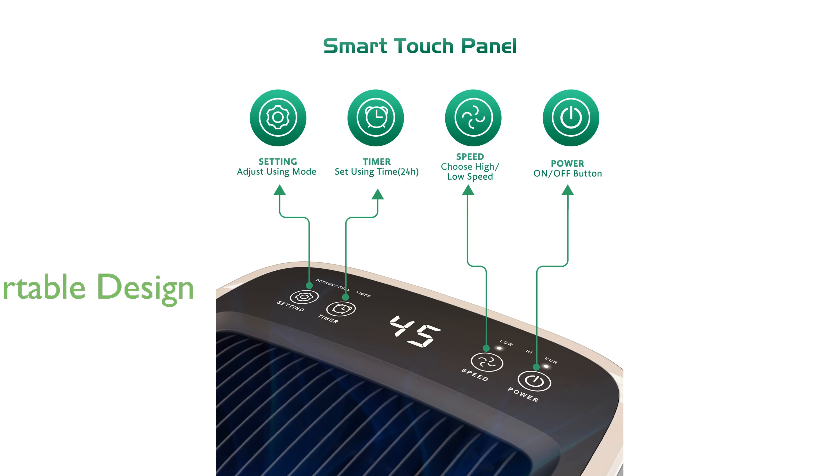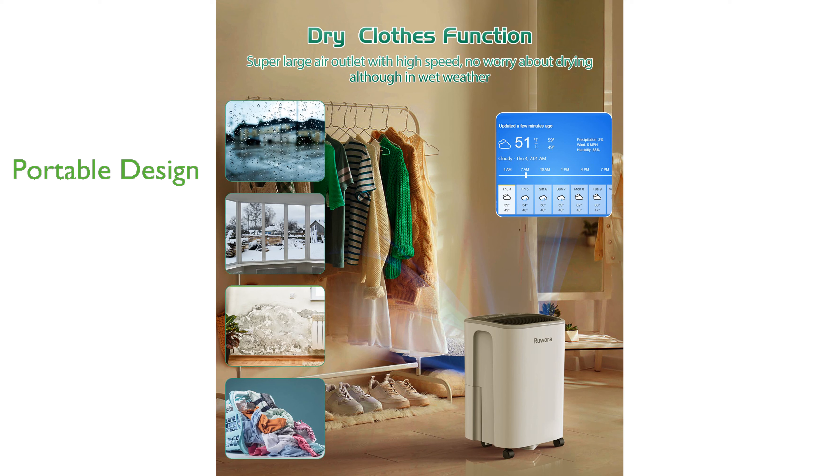Equipped with four 360-degree rotatable casters and a hidden handle, the Ruwara dehumidifier is easy to move between rooms and includes two replaceable filters for long-lasting use. Designed for optimal performance in environments between 41 degrees Fahrenheit and 95 degrees Fahrenheit, this dehumidifier ensures efficient moisture control.